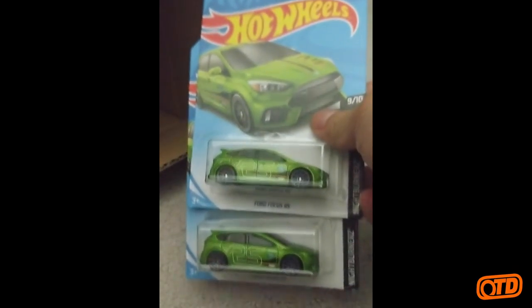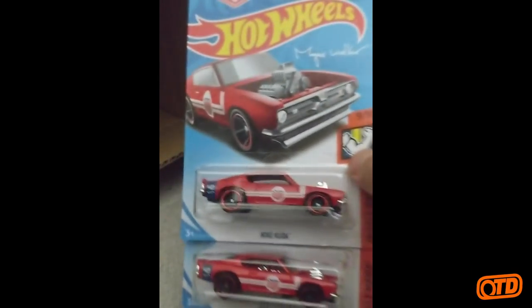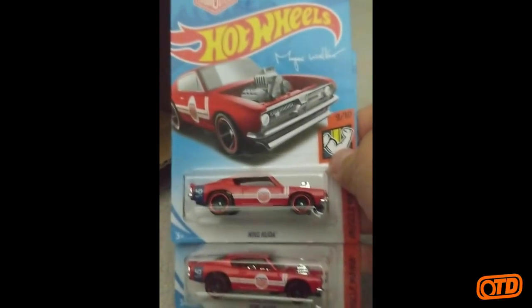Another Defender Double Cab. Tim and I are going to have to work on these videos if this is going to be a continued thing. Another F-Case car — Ford Focus RS, Nightburners. The Roadster from the HW Roadster series. And we have the King Cuda — the Muscle Mania King Cuda.